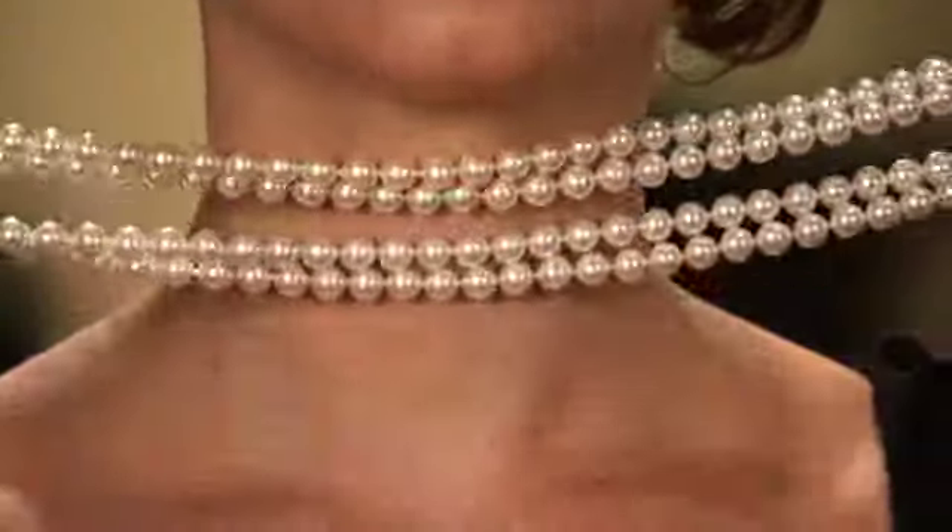First, the choker. Take the strand, double it, then wrap around your neck and fasten it back with your favorite brooch.